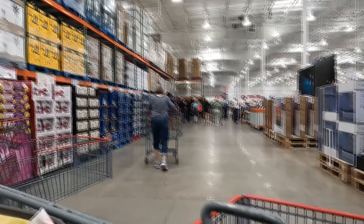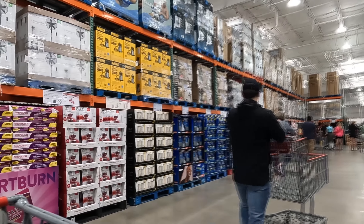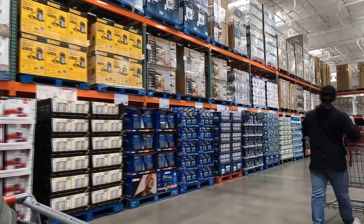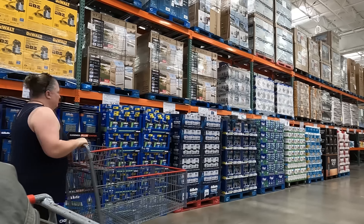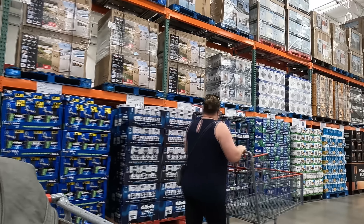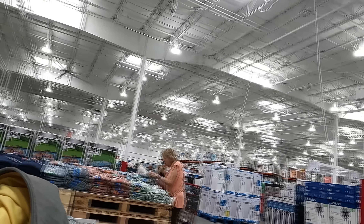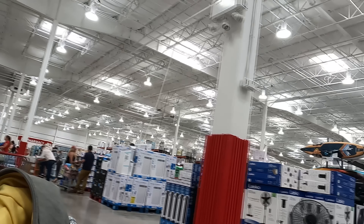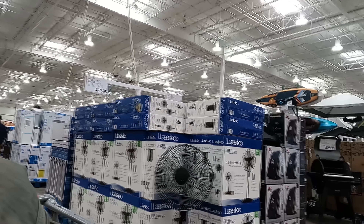Welcome to Costco! They normally start as soon as you enter with things that are on sale — sale items on the left and extra pallets up top. I was scoping things out. Husband doesn't use razors but he did ask for a new trimmer — a beard and face trimmer — for Father's Day, so that's what I'm on the hunt for, plus regular supplies.